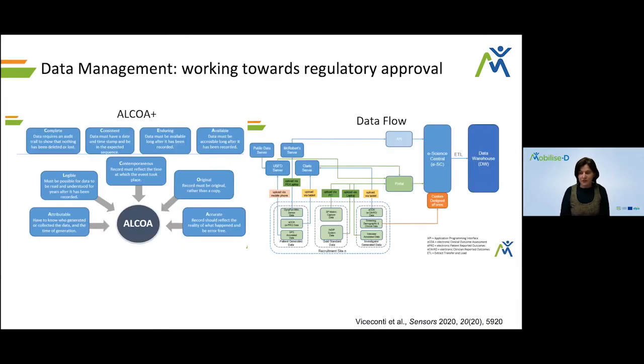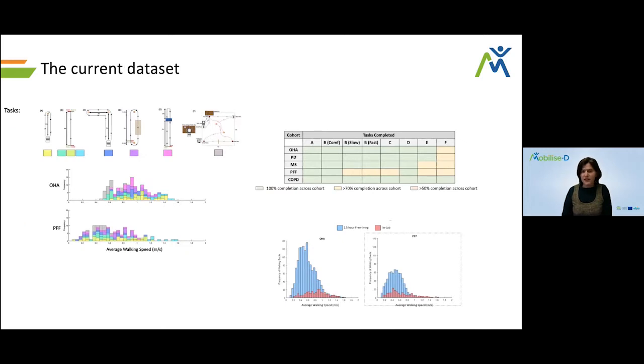What you will hear today is also the assessors' journey and how they had to adjust to make sure everything was safe for both patients and assessors. We will also hear about how we dealt with data management and data quality assessment to satisfy the requirements for regulatory approval and technical validation of our DMOs. And finally, we will give you a first taste of the data collected and where we are with the current dataset.